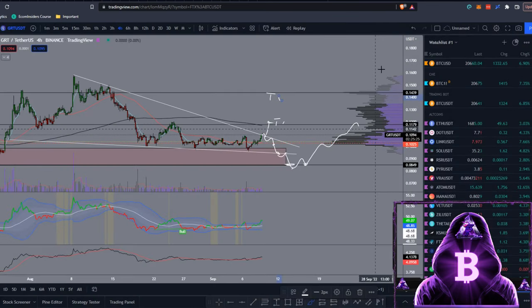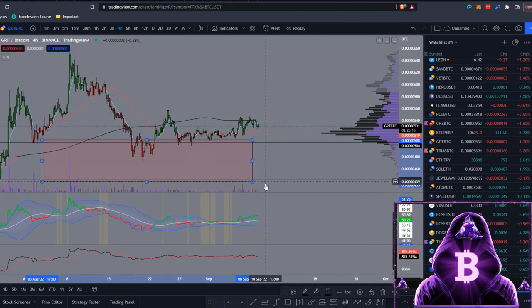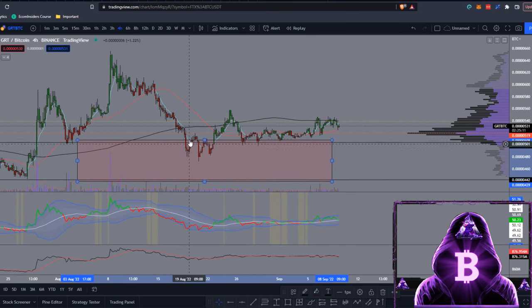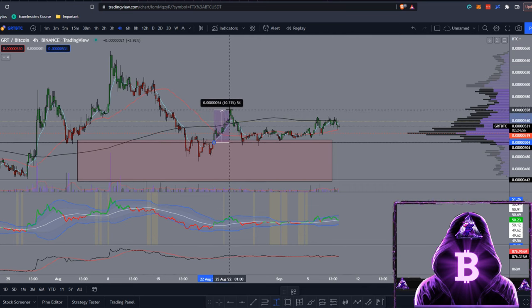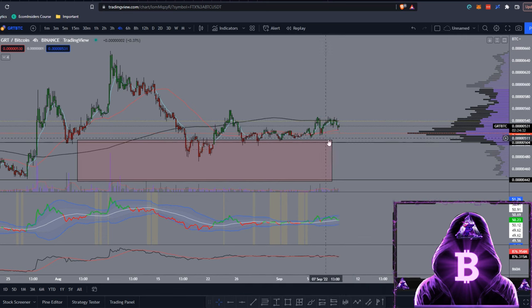Moving over to the GRT/BTC pair to see where you can place buy orders with your sats. In the previous video I told you to have buy orders laddered from around 508 sats down towards 440 sats. We did come down with a slight deviation below that a couple of times, but once we flipped that back to support we saw a nice move. If you placed buy orders at that level, you'd have gotten around a 10% move — on August 25th you could have sold, then placed more buy orders on the retest, and we tested it another three times before moving up another 8.5%.